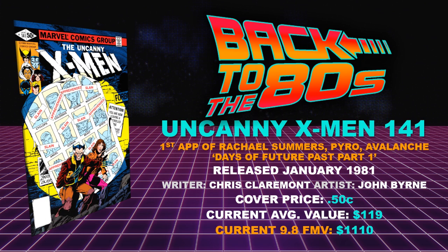Book number eight: Uncanny X-Men 141. Chris Claremont and John Byrne were really doing their thing in the early 80s. First appearance of Rachel Summers, Pyro, Avalanche, and of course this was the beginning of Days of Future Past — one of my all-time favorite X-Men story arcs. Cover price 50 cents, current average value $119. This is a book I really hope to have in my collection one day. I don't think this book is slowing down long term. Current 9.8 fair market value hitting over $1,100 — at $1,110.